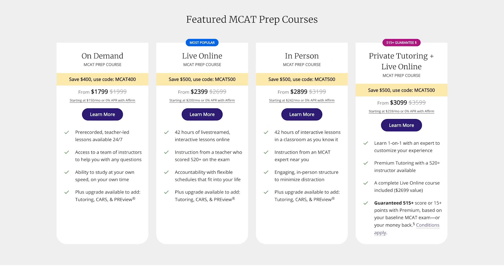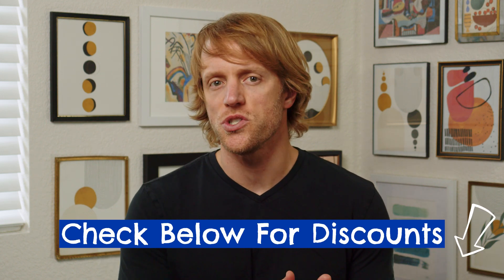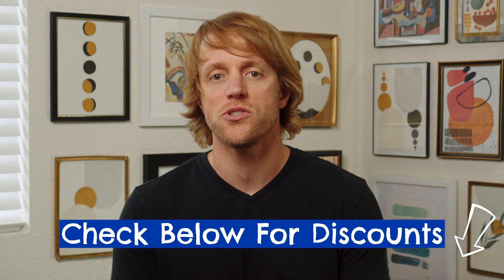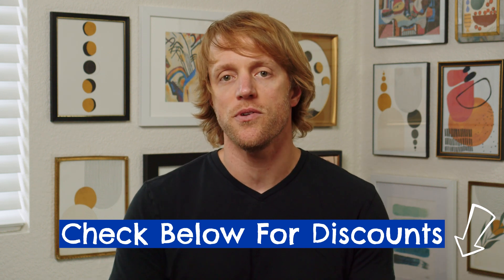Before we move on to Blueprint, a note about price. Both companies are just about equal in terms of cost. For self-paced courses, both charge around $1,700 up to $2,500 depending on whether you want 6, 9, or 12 months of access. For live online courses, packages range from around $2,300 to $3,300 depending on access period. Both companies are pretty good about running deals and discounts — Kaplan tends to have more frequent and steeper sales, but you can catch a good Blueprint deal around holidays. I'll drop any current discounts and coupons I can find in the description below, and I'll keep that updated with the most current deals.